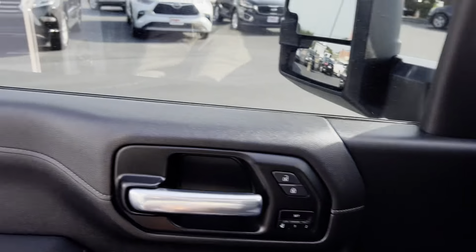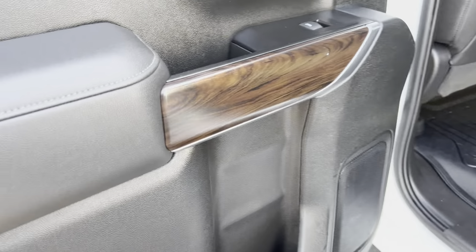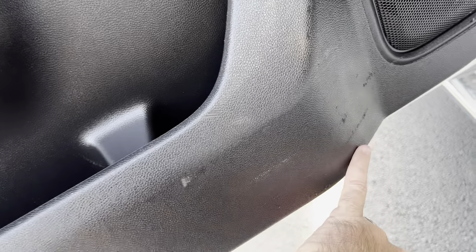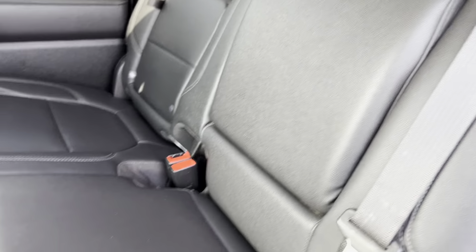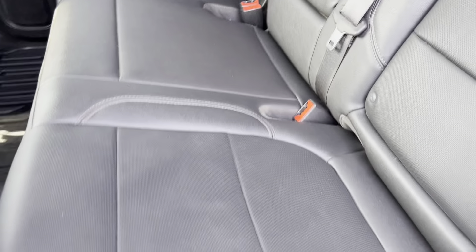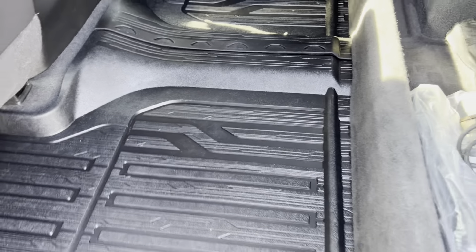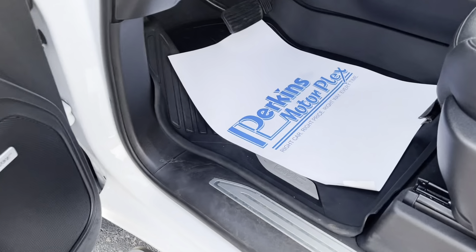Let me hop back here and take a look at the back for you. Doors look good — just a few small scuffs, looks like maybe they had something back here that just rubbed on it. Seats back here look great. Nice floor mats in the back, and do have the factory floor mats up front as well.